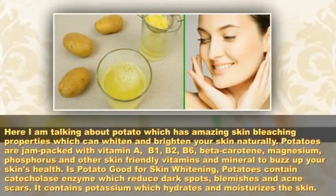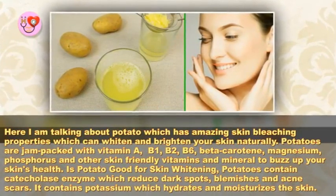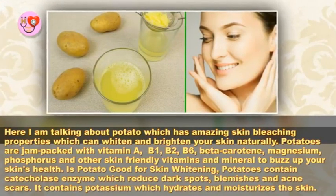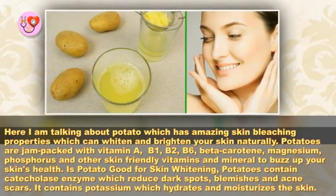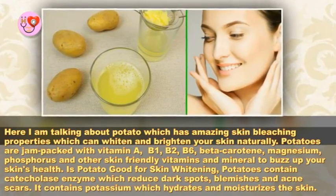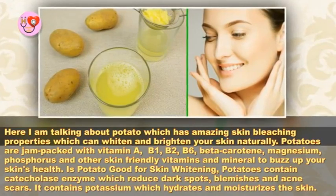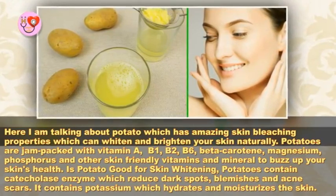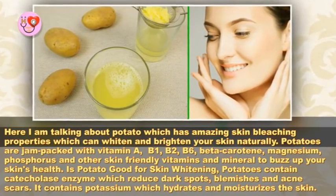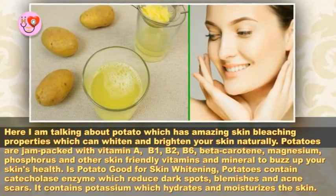Potato skin whitening face mask — get fair, spotless, glowing skin. Potatoes have amazing skin bleaching properties which can whiten and brighten your skin naturally. Potatoes are jam-packed with vitamin A, B1, B2, B6, beta-carotene, magnesium, phosphorus, and other skin-friendly vitamins and minerals to boost your skin's health.